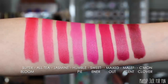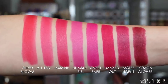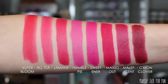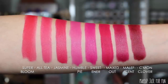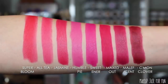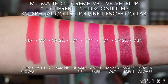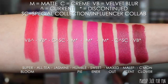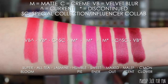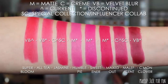Now let's get into some brights. These tend to stain my skin more than the vampy shades, which is why I'm doing the brights and the reds very last. Here we have Super Bloom, All Tea, Jasmine, Humble Pie, Sweetener, Maxed Out, Maleficent, and Come On Clover. Jasmine is from the Disney Designer Collection and Maleficent is from the Disney Villains Collection.